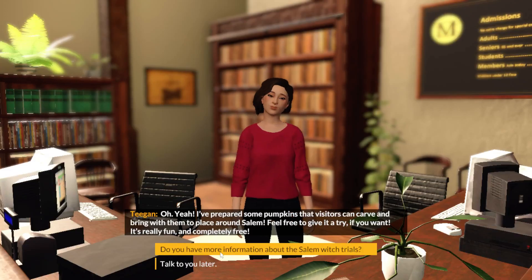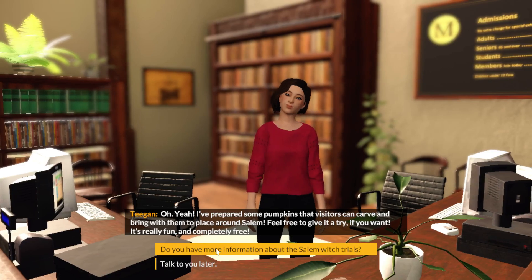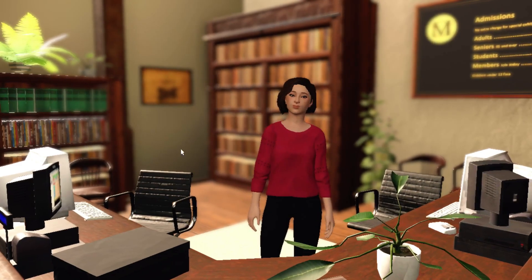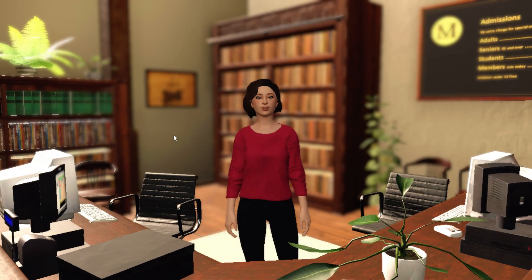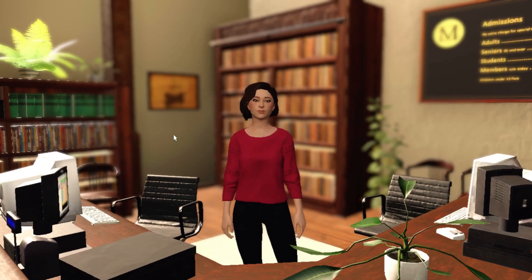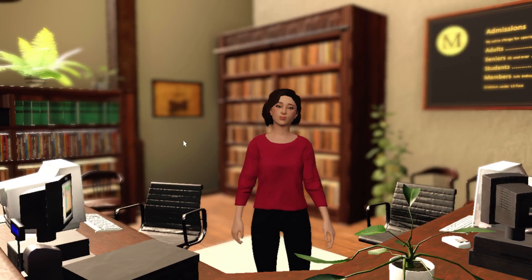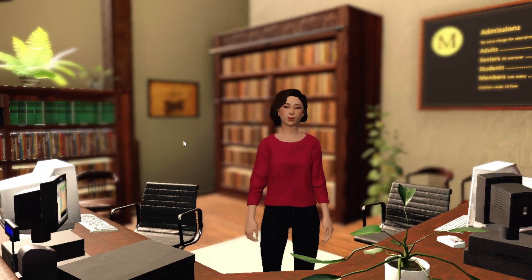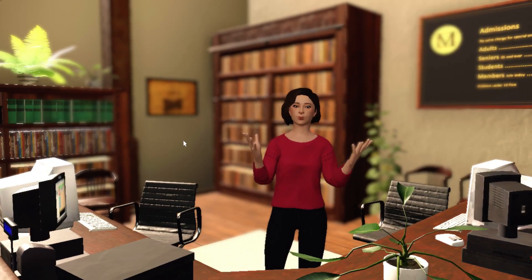Hello everybody! Puzzle Pieces here with more of Nancy Drew: Midnight in Salem. So we're talking with Tegan here. Do you have any more information about the Salem Witch Trials? There's like a whole history about them. Did the exhibitions manage to spark your interest? They did! I found this display showing the ancestry of the accused, but it didn't seem fully complete. Well, we do have the upper floor, which is also where I keep most of my accused witches stuff.